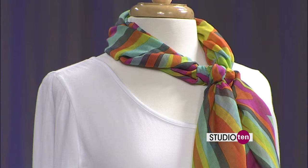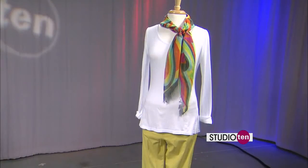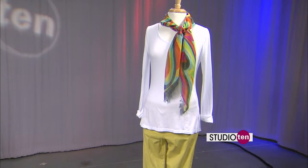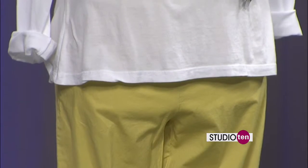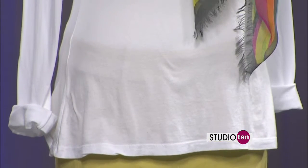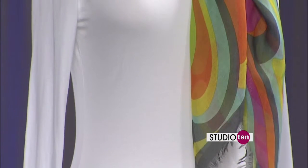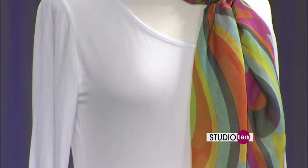Or this beautiful scarf — isn't that gorgeous? It's tying in with the citron pants, which is another popular color this fall. It's something you could have worn in the summertime but you can bring it into your fall wardrobe. It has grays, greens, blues, and pinks, so just about anything you have you can wear the scarf with. It really dresses up the outfit. Again, everything is about color blocking.